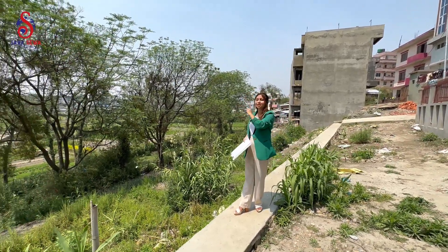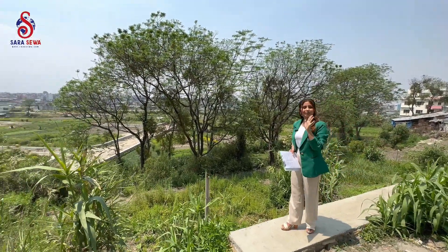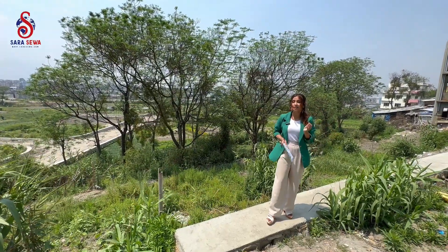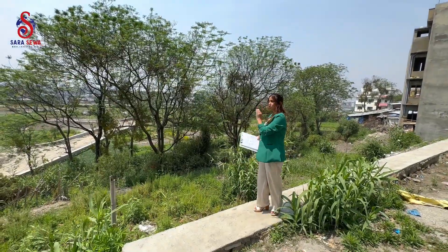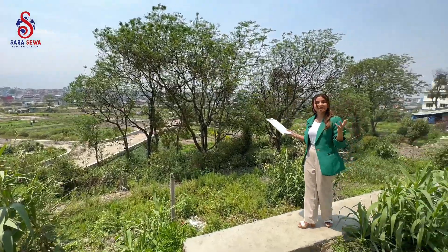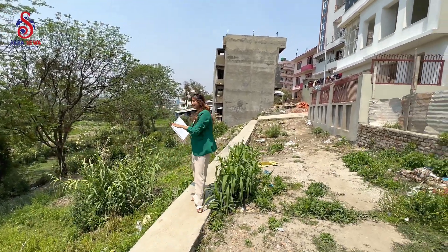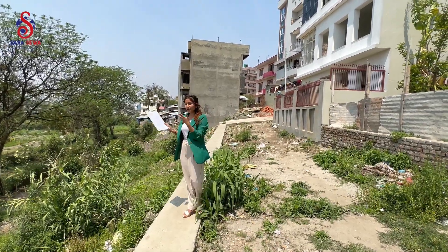The plot of Lokanthali is 4 Aana and is located facing east and west. The road access is not a ring road, but runs north to east south, with a road approximately 4 meters wide, and it also faces northwest.